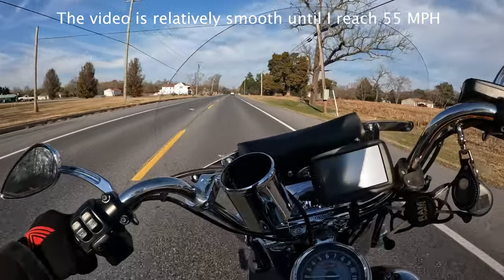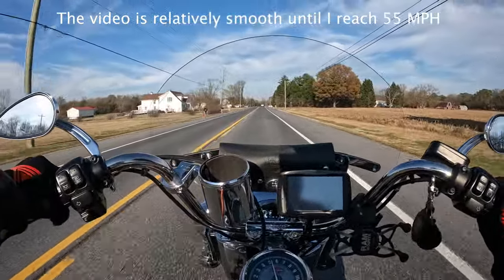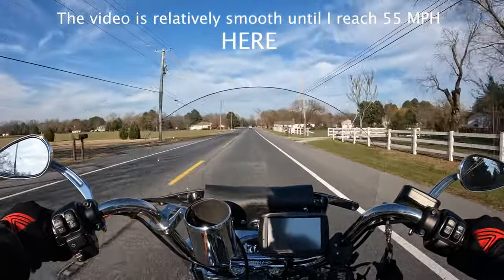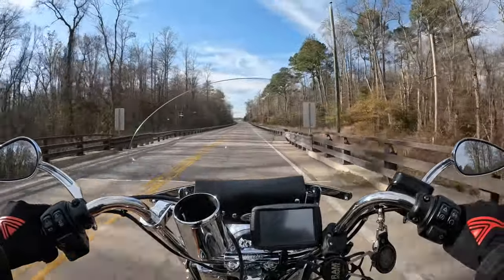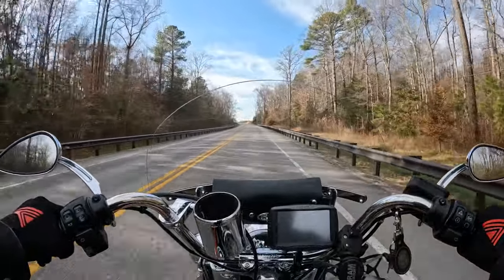I did a before video where I have a chin-mounted GoPro on my helmet with image stabilization turned off. I got up to 60–65 miles an hour with the windshield on and you can see the shake in the video. Being able to see that on video without the fork deflectors, I want to put the fork deflectors on.